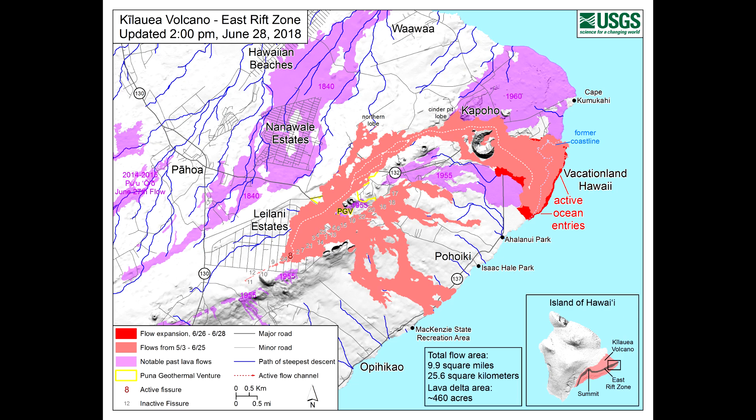No active overflows were observed during this morning's helicopter overflight. The spatter cone is now about 55 meters, or 180 feet, tall at its highest point, and fountains only occasionally rise above that point. At the coast, the northern margin of the flow field is still oozing fresh lava at several points in the area of Kapoho Beach Lots.